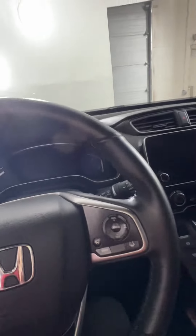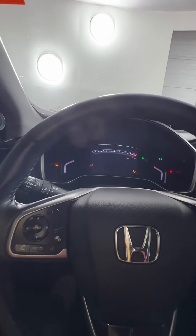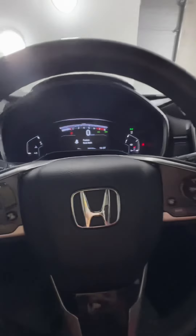In the driver's area, this is also a push button start. We do only have 51,000 kilometers on this one, which isn't too bad.